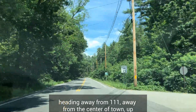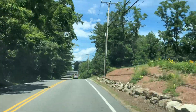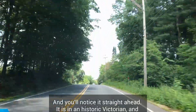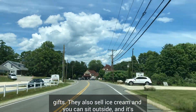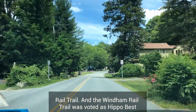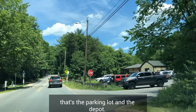We're heading away from Route 111 up North Lowell Road to go to the Wyndham Junction Country Gift Shop and Kitchen, as well as the Wyndham Rail Trail. We'll first see the Wyndham Junction Country Gift Shop and Kitchen just after passing under Route 93 for the second time — it's in a historic Victorian where you can enjoy a delicious meal while browsing unique country gifts. They also sell ice cream and you can sit outside. The Wyndham Rail Trail was voted Hippo Best of 2021 for Best Bike Trail. There are 11 miles of continuous paved passive-use rail trail, and you can see the famous caboose that kids love to climb on, plus the parking lot and the depot.